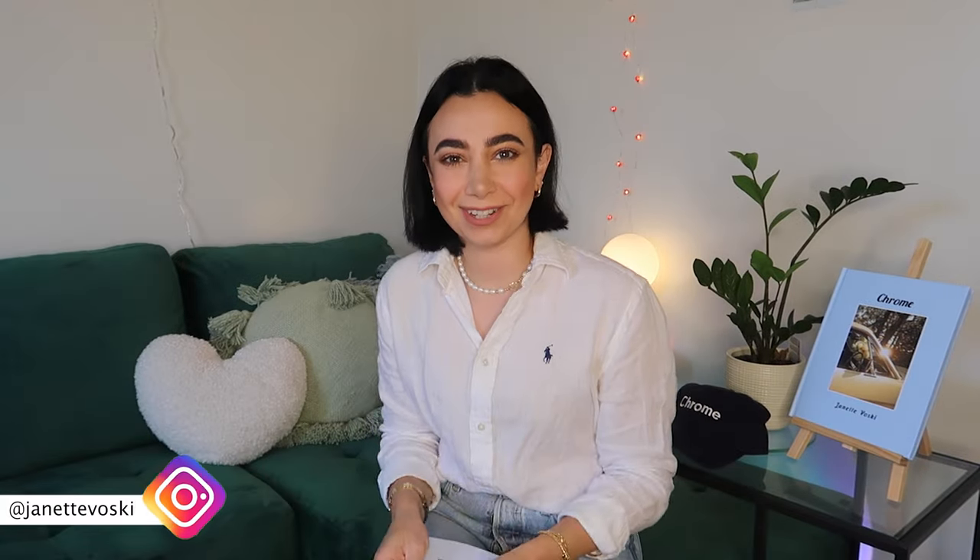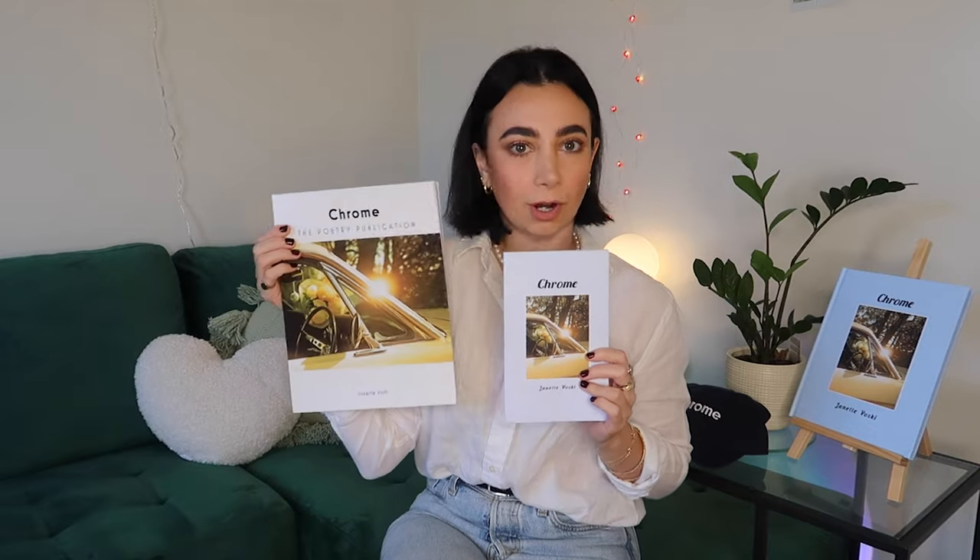Hello! I thought I would do a video just discussing the versions of my poetry book Chrome.